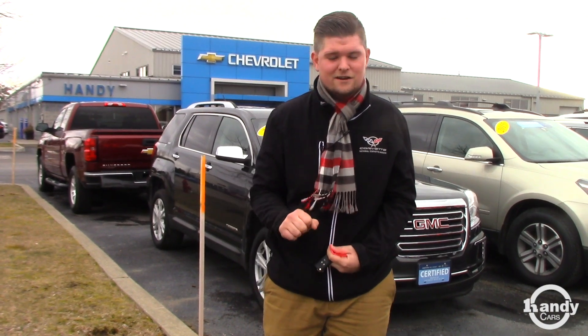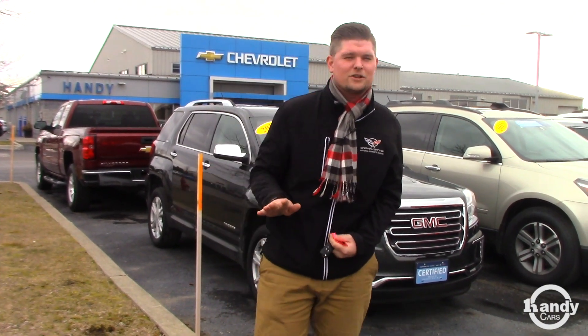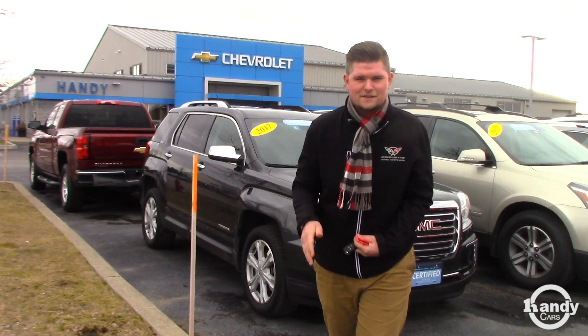We do give you four oil changes — not just two that come with the certification. We give you two above and beyond that here at Handy Chevrolet. If you register it in the state of Vermont — which I think you're a New York customer — but if you register it in the state of Vermont, we do give you three years of free state inspections.